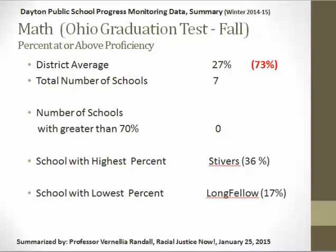For math, the same kind of structure on the Ohio Graduation Test: only 27 percent of students were at or above proficiency, with 73 percent not at proficiency. No school got over 70 percent. Stivers had the highest percentage with 36 percent of their students at or above proficiency, and Longfellow had the lowest with 17 percent at or above proficiency.